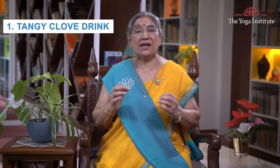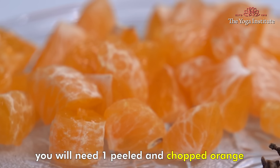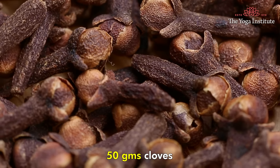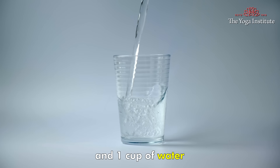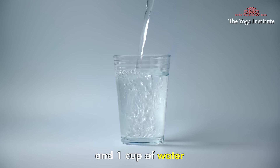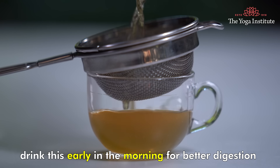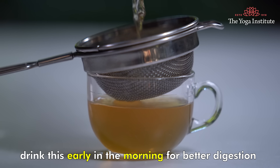First: Tangy Clove Drink. You will need 1 peeled and chopped orange, 1-2 cinnamon sticks, 50g cloves, and 1 cup of water. Bring water to a boil in a pot, then add cinnamon, clove, and orange pieces. Let it boil for 5-10 minutes. Drink this early in the morning for better digestion and better blood circulation.